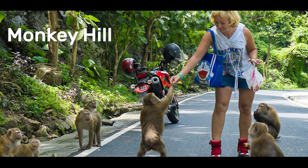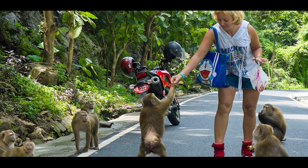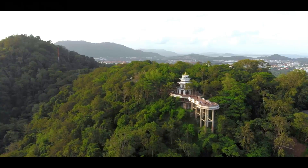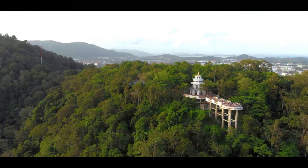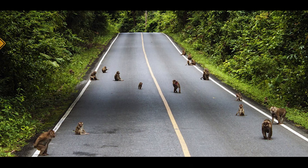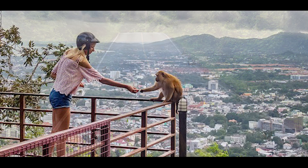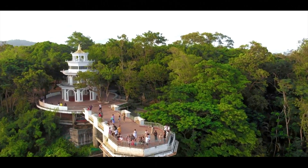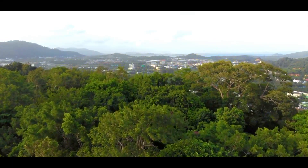Monkey Hill: Monkey Hill in Phuket is a popular tourist attraction where visitors can observe a large population of monkeys in their natural habitat. The hill offers panoramic views of Phuket Town and the surrounding area, making it a great spot for photos. Visitors can drive or walk up a winding road and then hike up a flight of stairs to the main monkey viewing area. The monkeys are used to human visitors and are generally friendly. Just try to avoid bringing food or water and keep valuables safe, as these monkeys are very quick thieves.